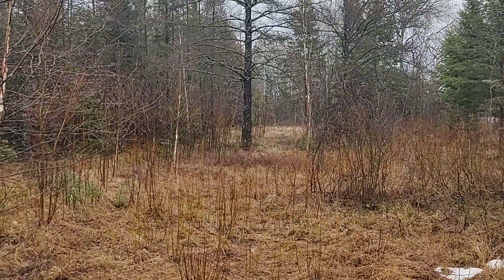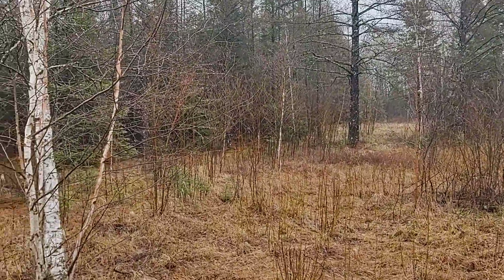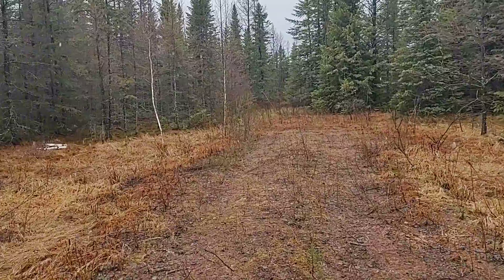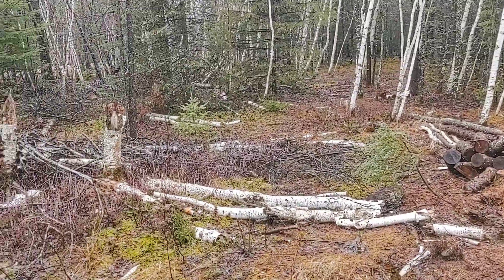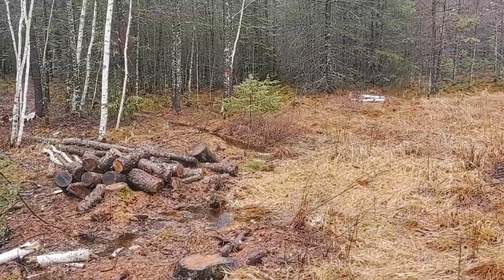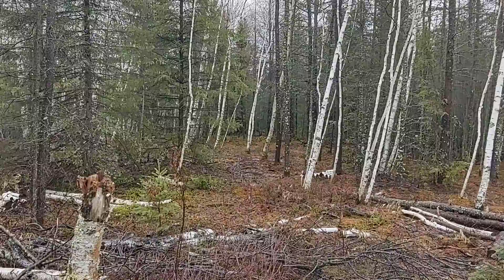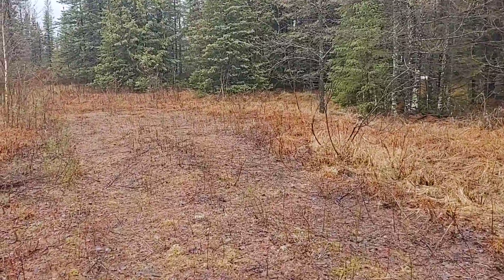Way down at the end of that clearing, that's the eastern property line. The driveway continues back here for a ways, so that's nice. Somebody's been doing some logging in here, so I got some firewood. This was all completely covered in snow last time I was up here — couldn't see anything. See that flagging way back in there? That's the western property line. It's a rectangle, so it's a lot deeper than it is wide.